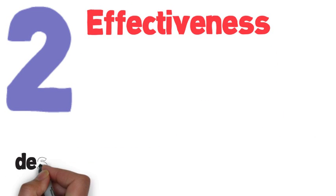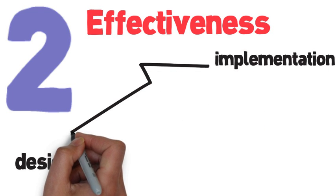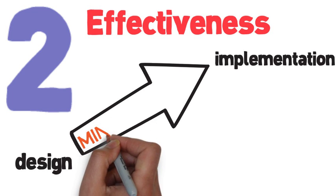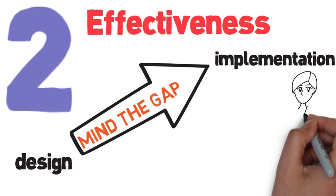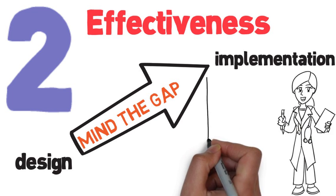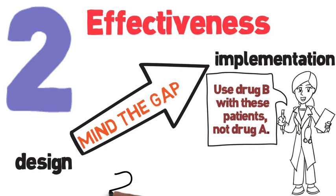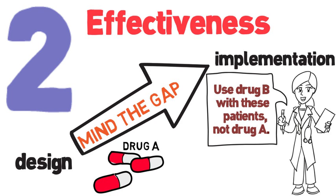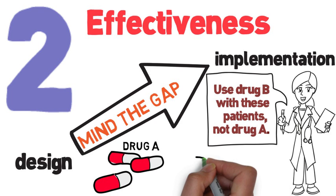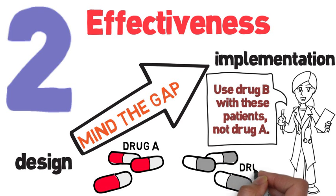Effectiveness is how well treatments are carried out compared to how they were designed. Effectiveness looks at the potential gap between how things were intended to happen and how they're actually being done. For example, if researchers conduct a clinical trial and find out that drug B works statistically better at treating diabetes than drug A, they might publish their findings and hope physicians everywhere start using drug B. But some health care providers might not have read the publications, or they might start giving drug B to all their diabetes patients, even when the published research focused on a narrow population of diabetes patients. This is an effectiveness issue.